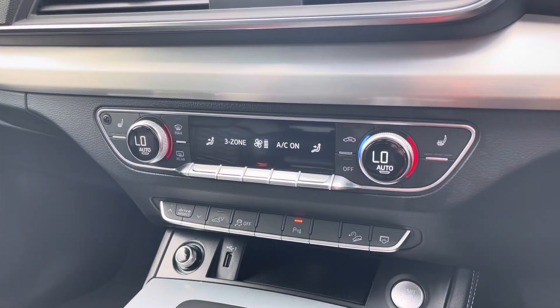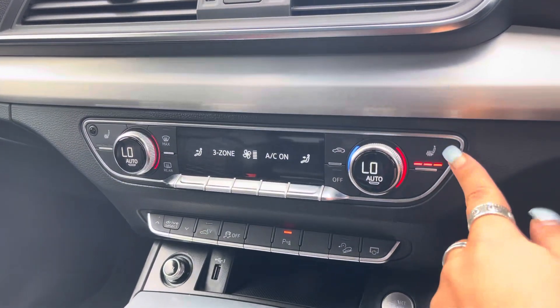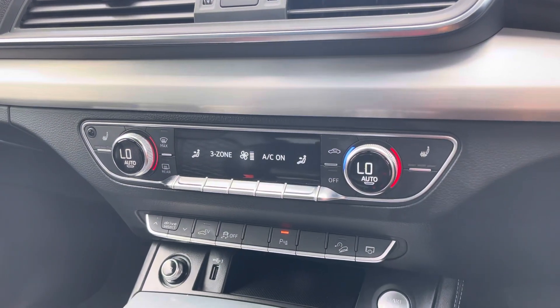Three-zone climate controls mean there'll be no arguments over the temperature, as well as heated seats — another added luxury for those winter months.